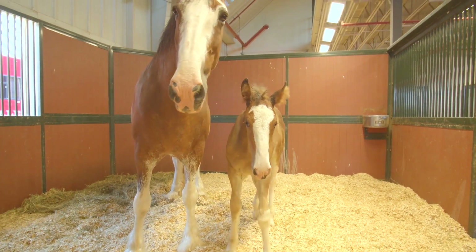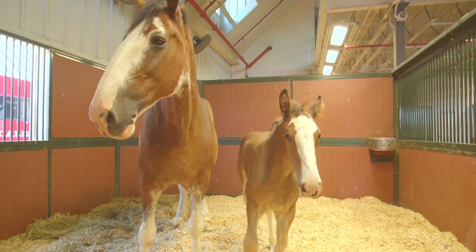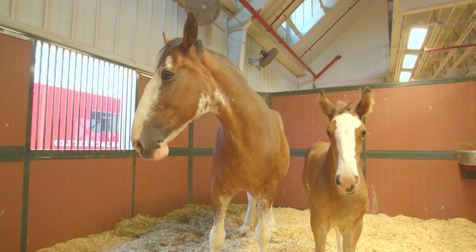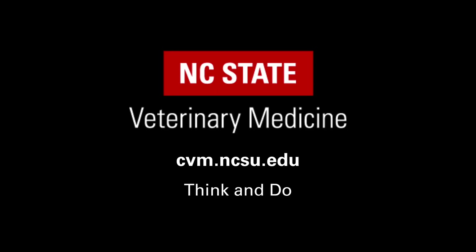And for us, the big goal is to train veterinary students in terms of residents and provide them some experience in research, and also advance our knowledge about septic foals, sick foals, and foals with neurological diseases, and hopefully find better ways to diagnose those diseases and provide better treatment.